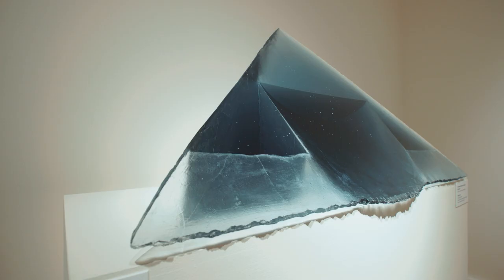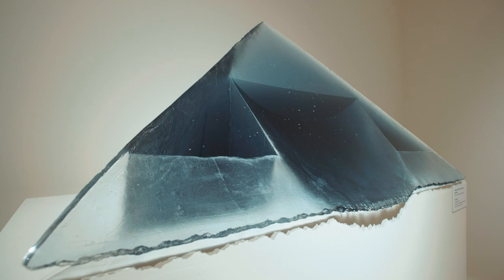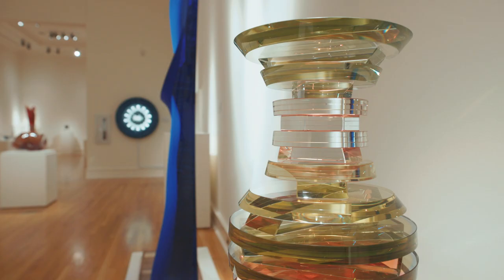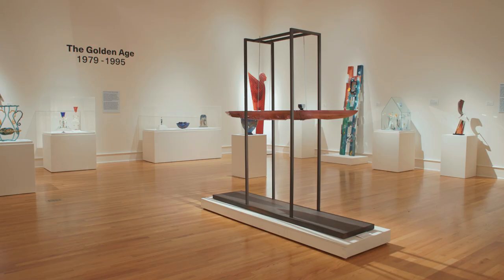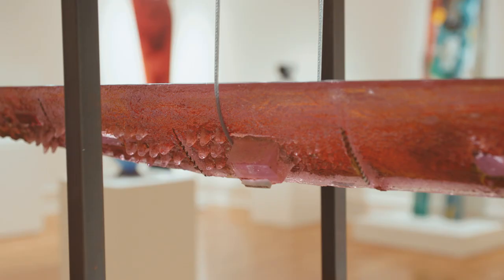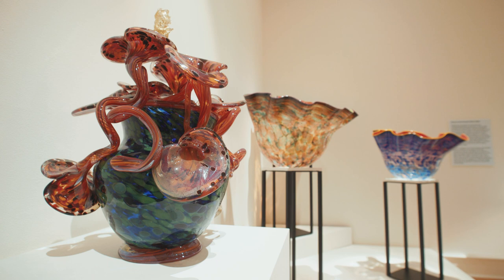A decade ago, the Fort Wayne Museum of Art held only a few glass sculptures in its collection. After years of traveling the country to meet the artists, collectors, and curators in the studio glass movement, today the museum's collection numbers more than 400 sculptures in glass, and counting. With landmark gifts of glass from collectors across the country, to the museum's commitment to purchasing work,